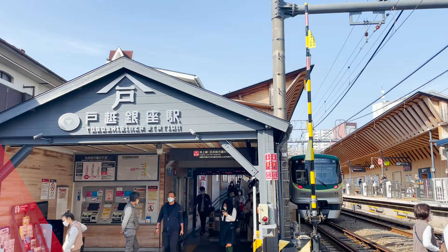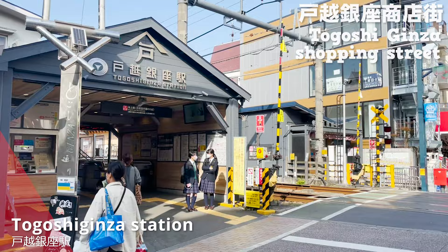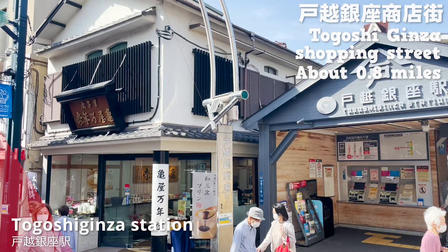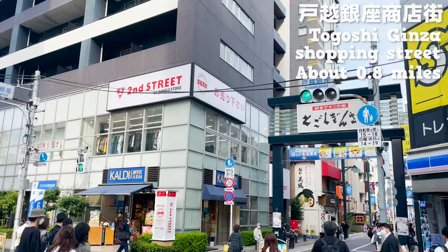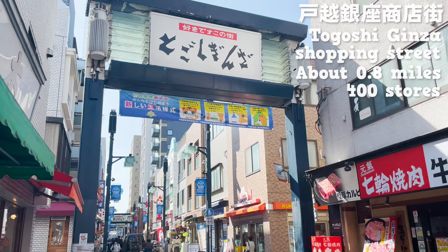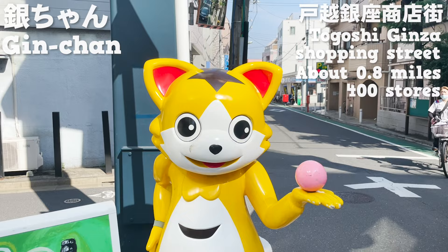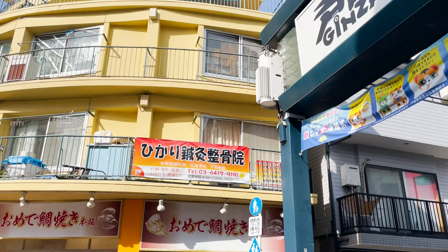Here we are at Togoshi Ginza Station. Togoshi Ginza Shopping Street is around the station. It's about 0.8 miles long, and it is the longest shopping street in Tokyo. Approximately 10,000 people pass this street per day, and people enjoy shopping. There are about 400 stores, and I'll introduce 7 stores I especially recommend. This is Ginchan, a character of this shopping street. Let's go to the first store!